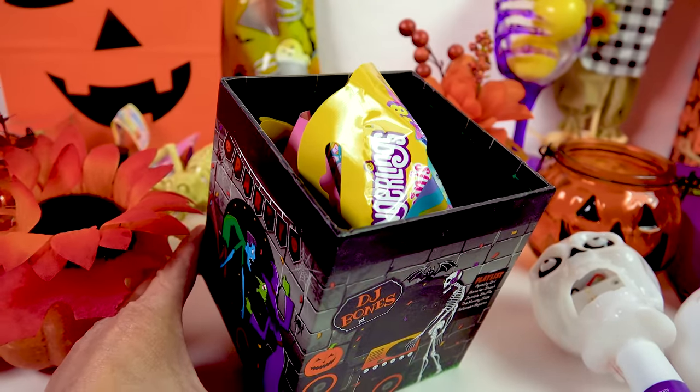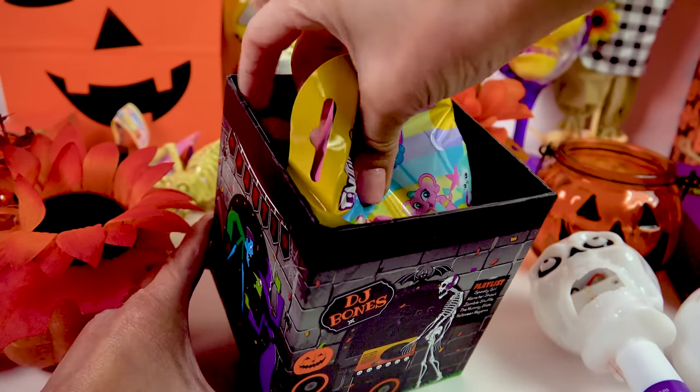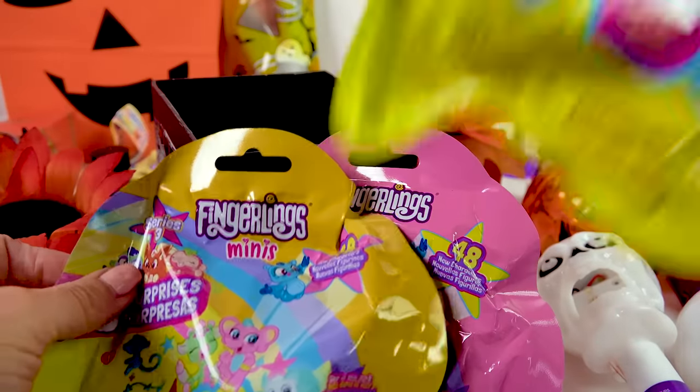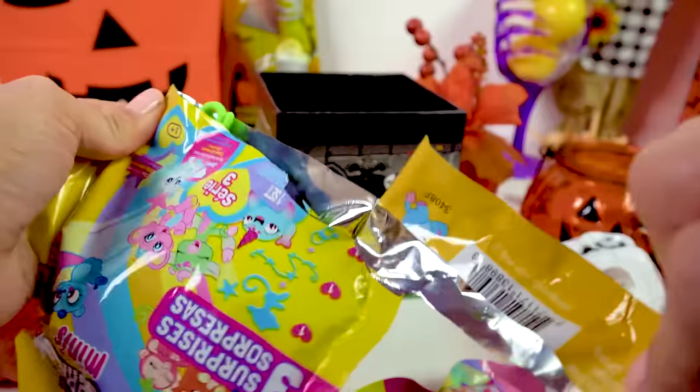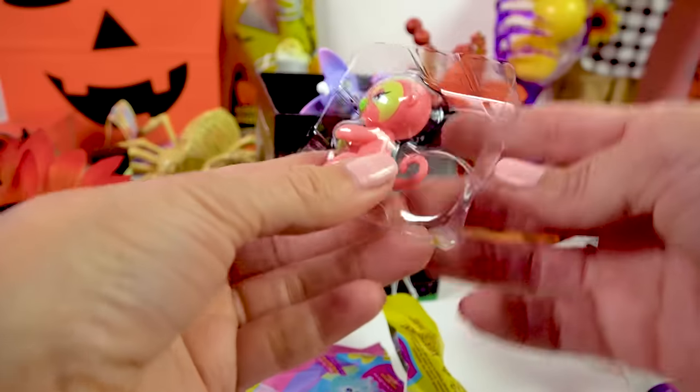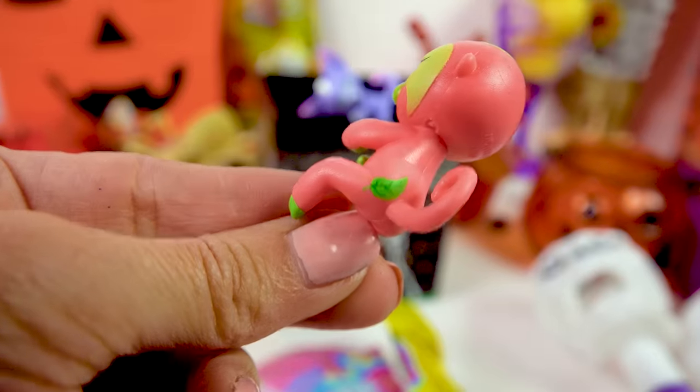Look at what else I found at the Dollar Tree: some of these little fingerling surprises. These ones are brand new. We got the monkey — is that the little fox? And another monkey. Oh no, it's a sloth! With a little leaf on its butt.